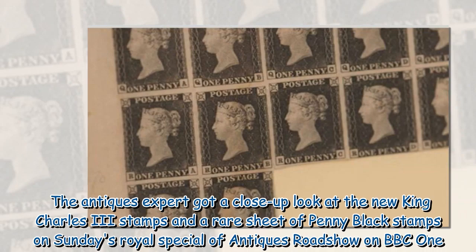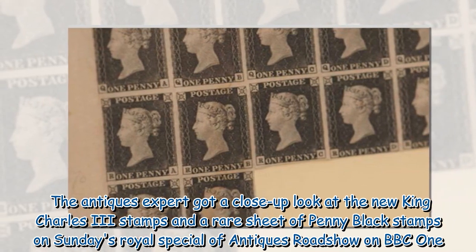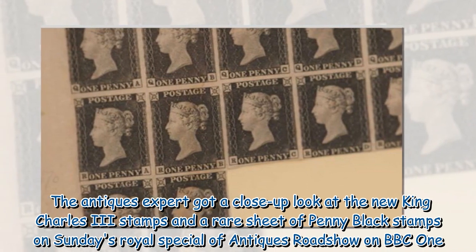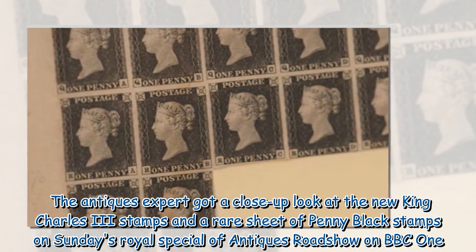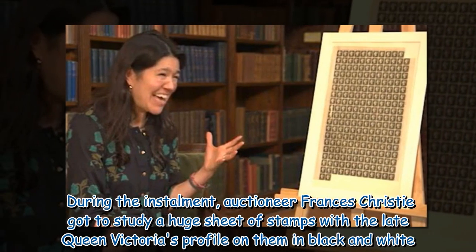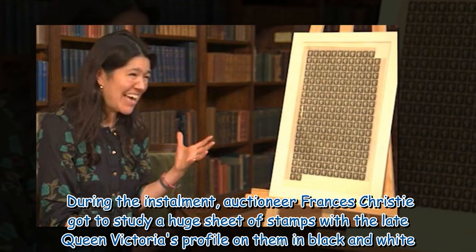The antiques expert got a close-up look at the new King Charles the Third stamps and a rare sheet of penny black stamps on Sunday's Royal Special of Antiques Roadshow on BBC One. During the installment, auctioneer Francis Christie got to study a huge sheet of stamps with the late Queen Victoria's profile on them in black and white.